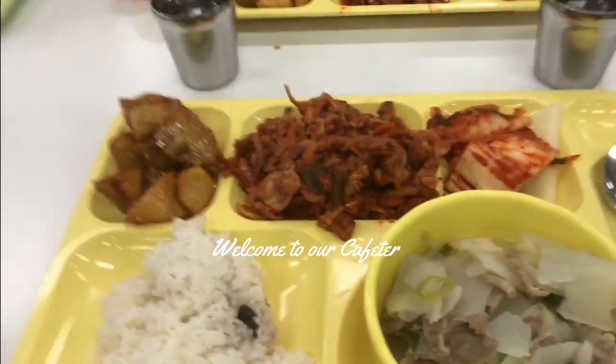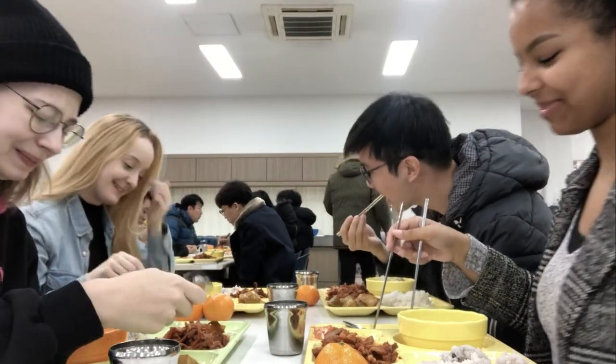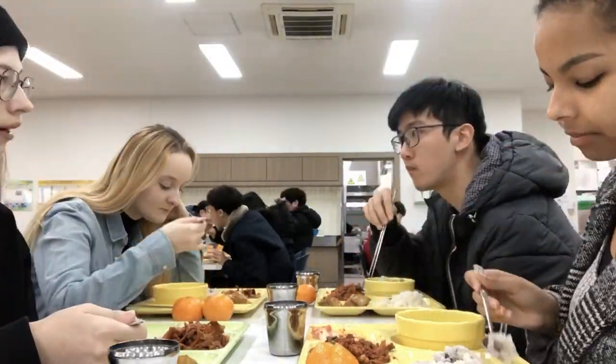Here are my fellow exchange students: Eva, Sissy, and Jeannette. We always try to eat lunch and dinner together whenever we can. We usually chill in the cafeteria until it becomes deserted.